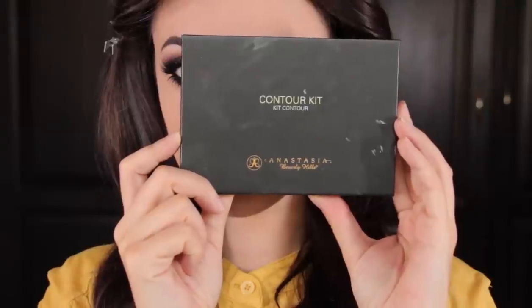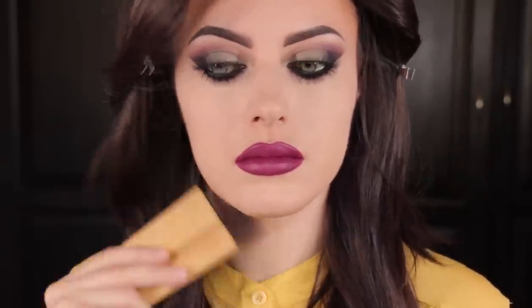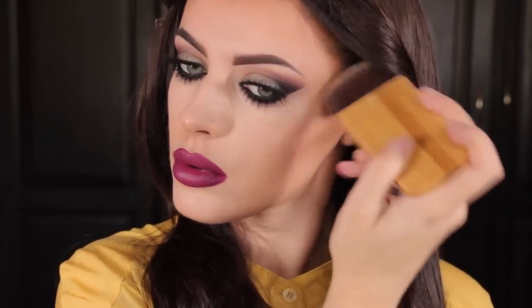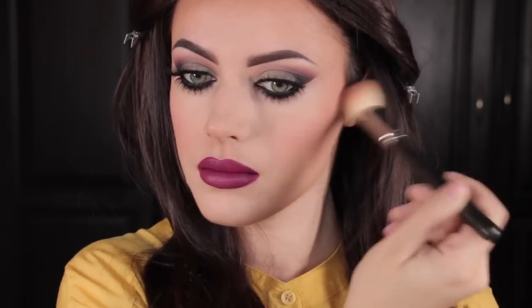Now I'm going to use my Anastasia Contour Kit and contour my face with two shades using Tarte's Contouring Brush — I just got this one last week and I've been really loving it. I'm going to do the sides of my forehead as always, go around my chin and jawline, and make sure that you blend really well when applying the contour shades. You can do this with bronzer as well. I'm going to sculpt my cheeks too. Then I'm going to apply Bobbi Brown Apricot Blush on the apples of my cheeks with an angle brush and extend it into the contour a little bit.